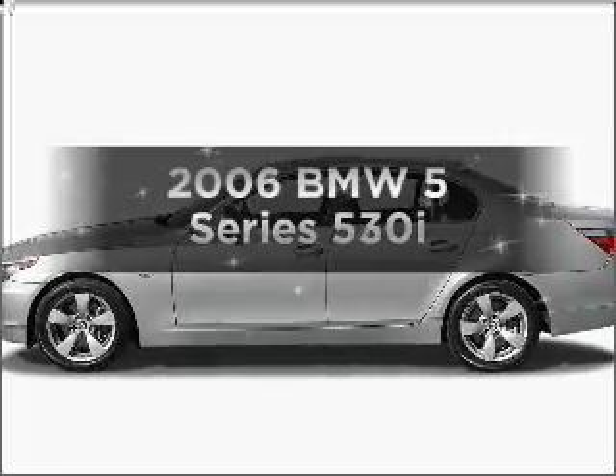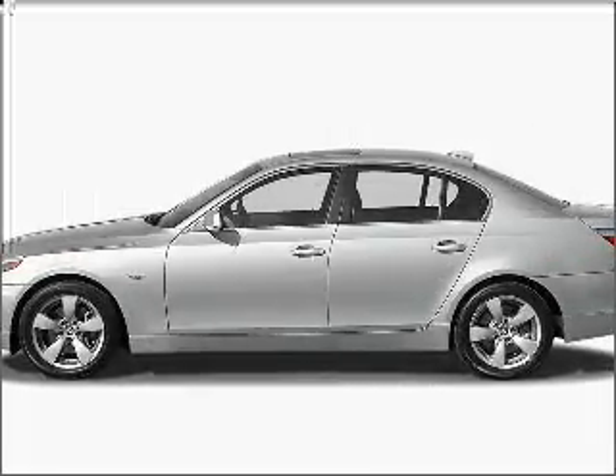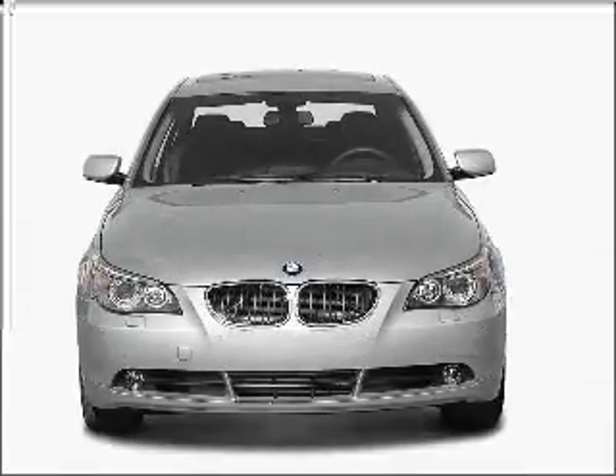Introducing the 2006 BMW 5 Series. Travel the roads in style and comfort in this great vehicle.